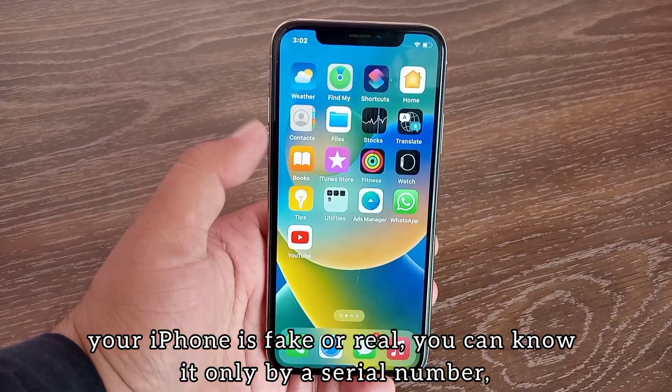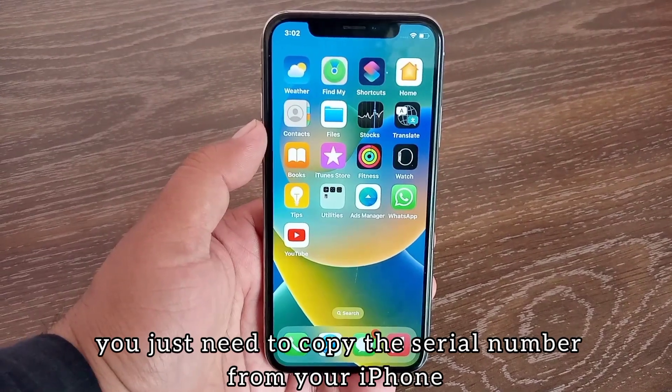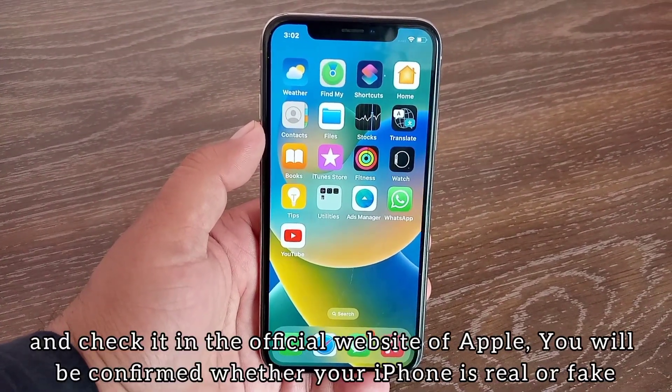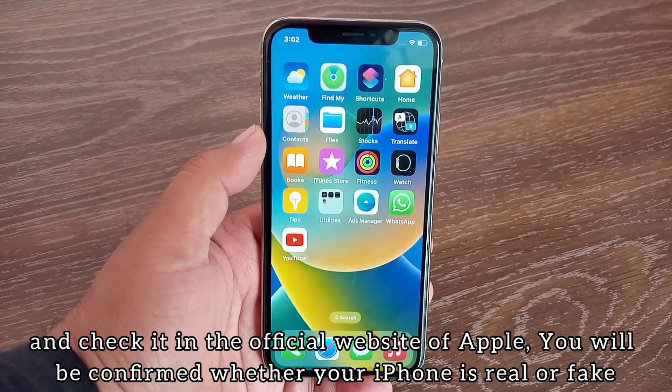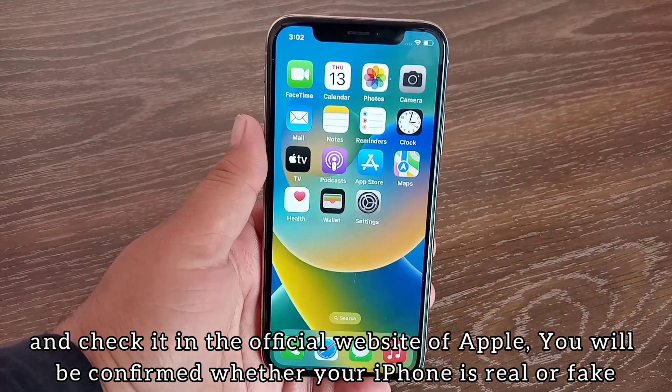You can find out whether your iPhone is fake or real using only its serial number. You just need to copy the serial number from your iPhone and check it on the official website of Apple. You will be confirmed whether your iPhone is real or fake.